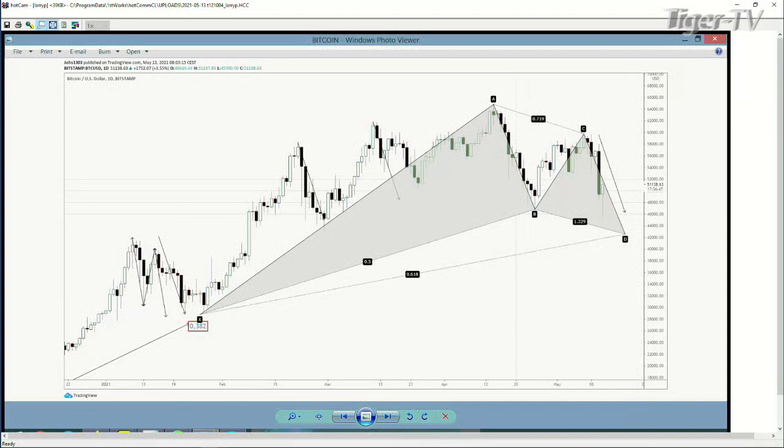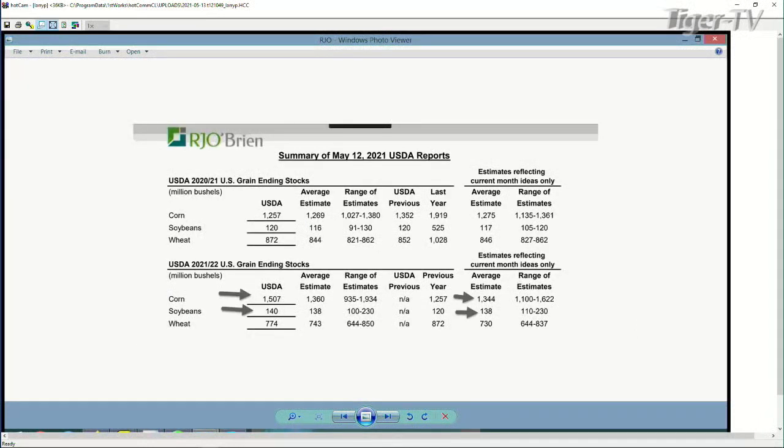I wanted to bring that chart to you on this grain thing because it's important to see why it's happening. Look at the arrows at the bottom. These were the actual numbers. You'll notice corn was 1507, and the average estimate over there on the right was 1344. That's billion, of course. And then in soybeans it was 140, and it was about unchanged to a little bit less. Yet the beans reacted badly too. The beans went almost limit down. In fact, they're almost there right now.